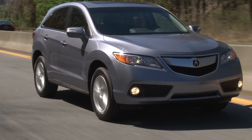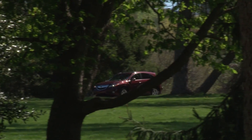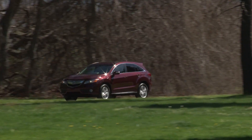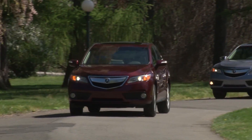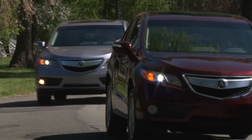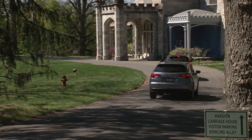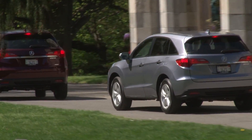Having driven it during a one-day media introduction, the swap feels like a win-win. Gas mileage improves by nearly 20% on the highway and horsepower rises to 273, a bump of 33 over the outgoing version. RDX models equipped with all-wheel drive return an EPA-estimated 19mpg city and 27mpg highway on recommended premium gas.